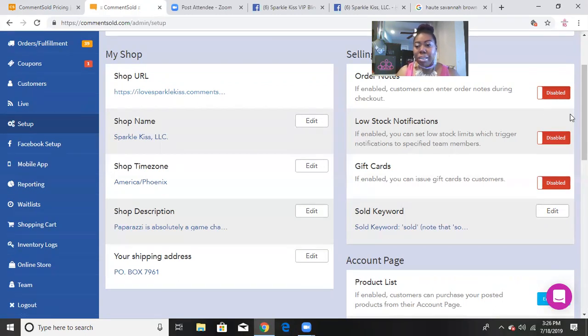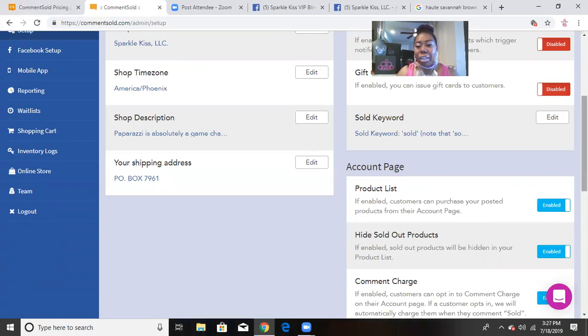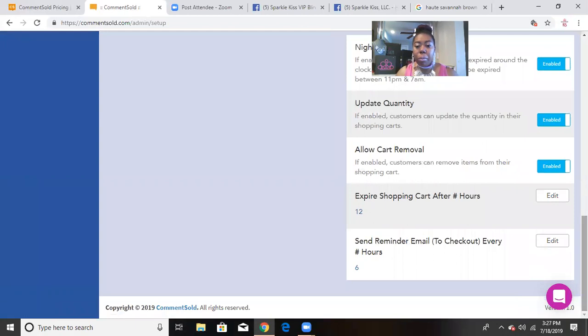One feature I want to highlight is the keyword. When my customers are shopping my live or on my VIP page, the keyword I have set is 'Sold' — they type 'Sold' followed by a three-digit number. But there's an edit button, so if your keyword is 'bling' or 'glam' or whatever you've been using with your customers, you can totally put that in there.